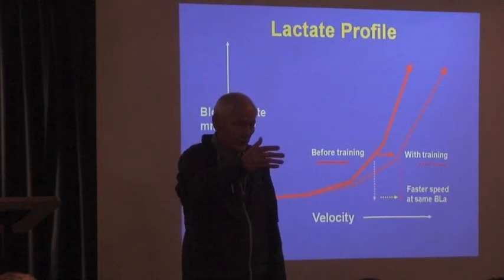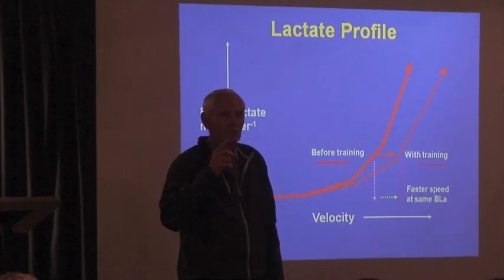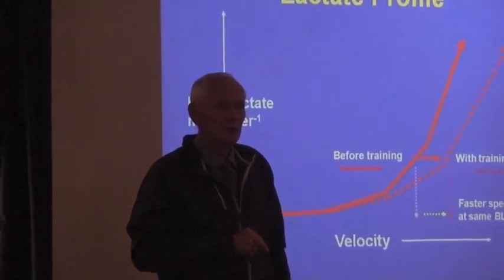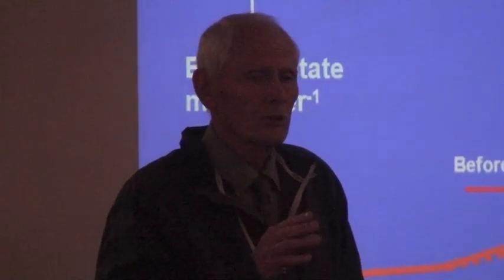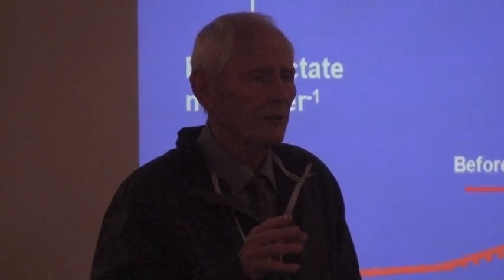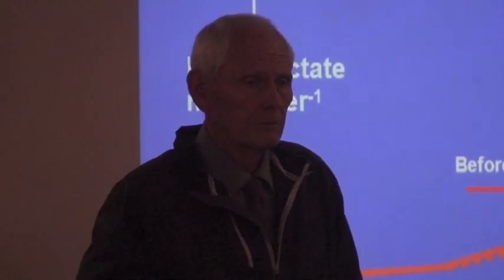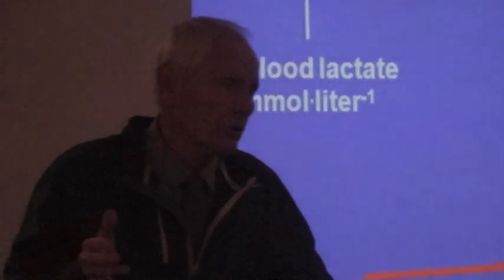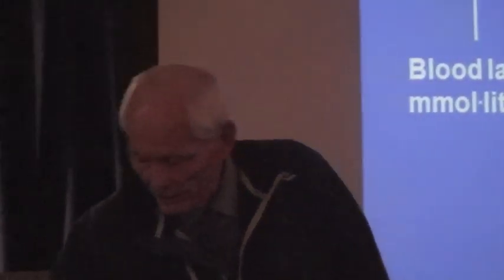Now, if you're out there to do six times a mile at threshold pace, you ought to be able to answer this question to yourself: Could I keep this up for 20 or 30 minutes? And if you don't think you could, you're going too fast. Run the slowest you possibly can to get the benefit you're after. You get the benefit of threshold running by running at threshold, not beyond it. And it's the same with interval training — you get the benefits of interval training by running at your VO2max, not beyond it.